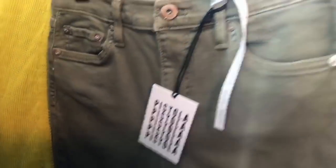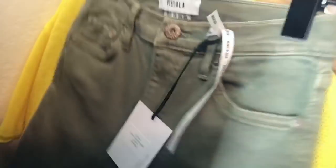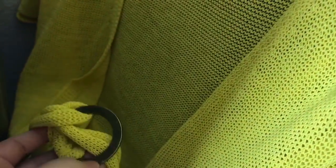Another pair of Pistola jeans — these are a greenish-gray wash, skinny jean, size 26. Then a Free People cardigan sold at Revolve, still has the tags and the little belt that goes around it. It's going to be really hard to photograph, but the stock photo is cute.